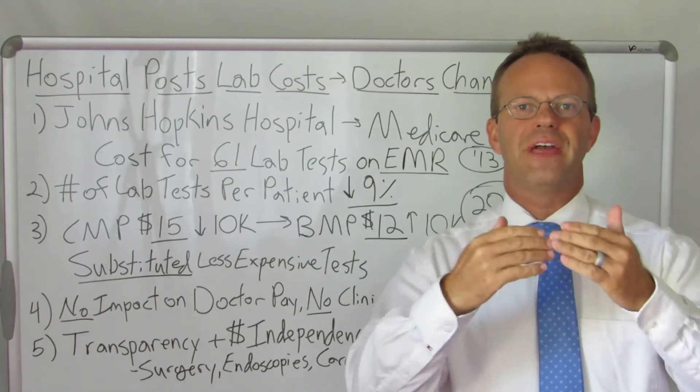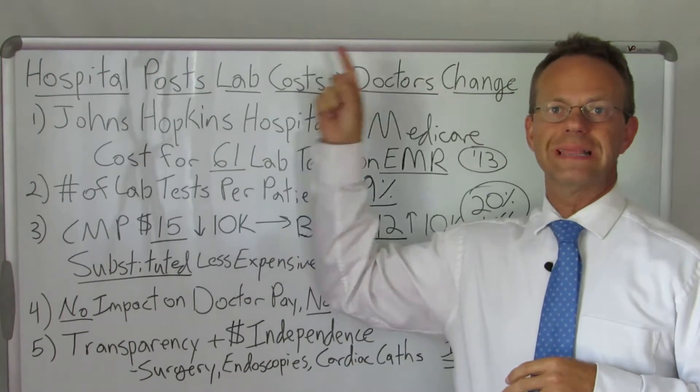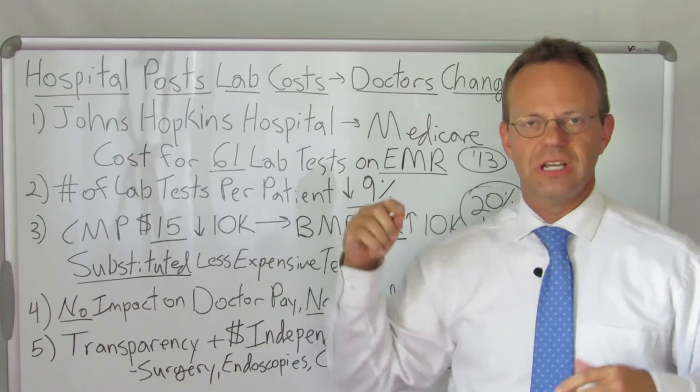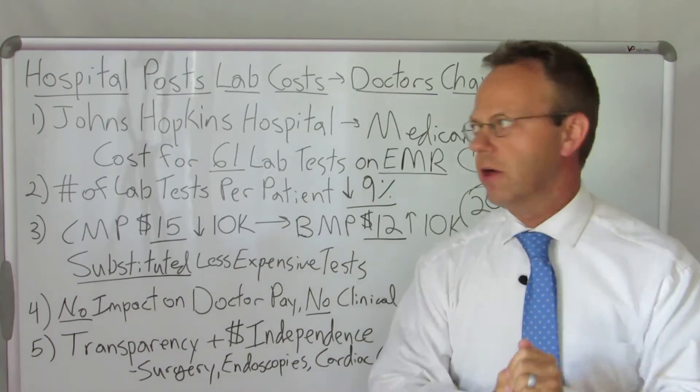Hello, this is Dr. Eric Bricker, and thank you for watching A Healthcare Z. Today's topic is Hospital Post Lab Costs and the Doctors Change. This is one of my favorite studies of all time, so I had to share this with you on A Healthcare Z.